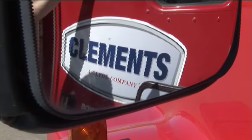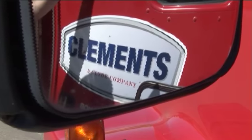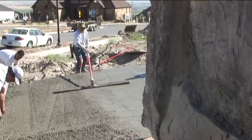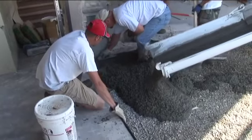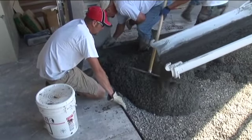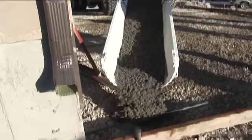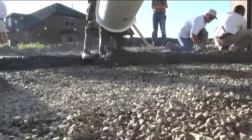Concrete produced by Clements is a cohesive mix that is not prone to segregate. However, proper placing techniques should always be used. Place the concrete as close as possible to its final location — the more it is moved, the greater the chances of segregation. Start by placing concrete in a corner of the slab and working your way out. Always deposit concrete from, instead of towards, previously placed concrete.